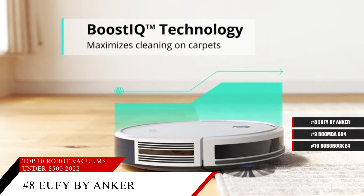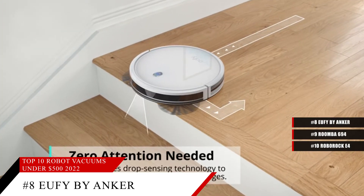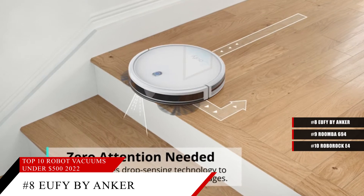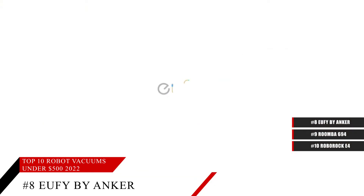Not only that, but it can be easily programmed with an easy set-and-forget cleaning remote, which allows you to adjust the schedule and various other settings on your robot vacuum cleaner. It's also quiet and self-charging.